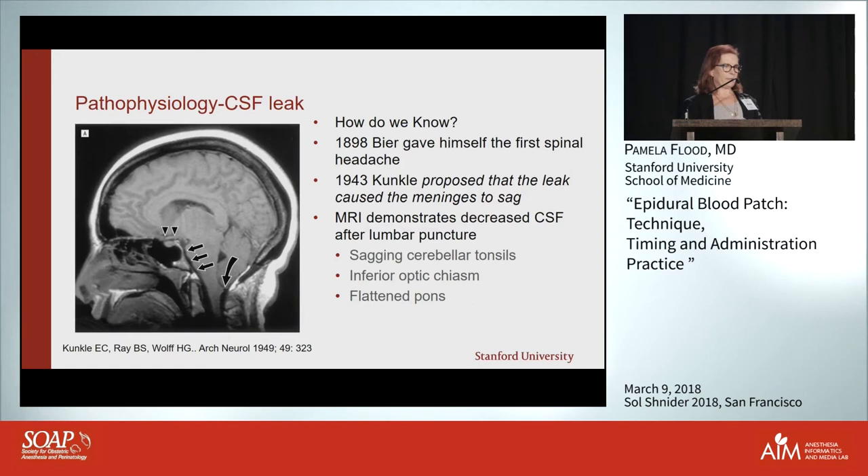Here's a picture of what the brain looks like in the setting of a dural leak. You'll see that the cerebellar tonsils are sagging, the optic chiasm is down lower, and the pons is flat. Those are the classic radiological signs.